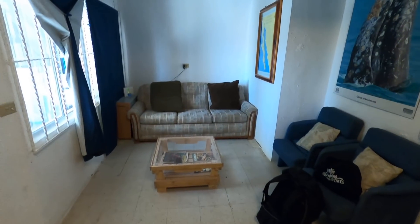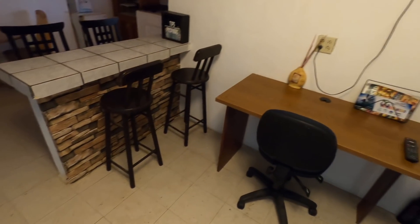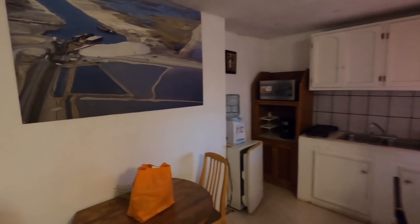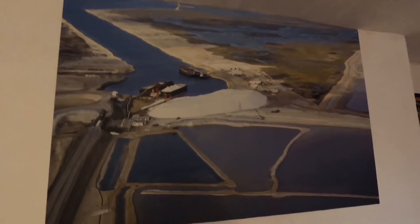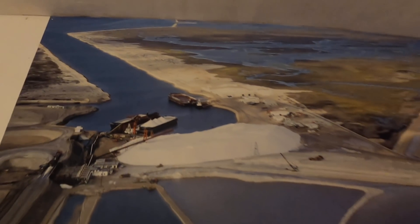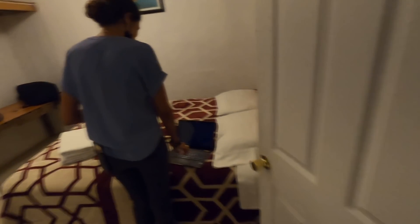We've just checked into our place for the day. It's like a little house and it was $30 on Airbnb. We have a living room area, a desk and TV, a kitchen area — there's even a poster showing salt production — and through here is a nice-sized bedroom. There's another bedroom here as well.